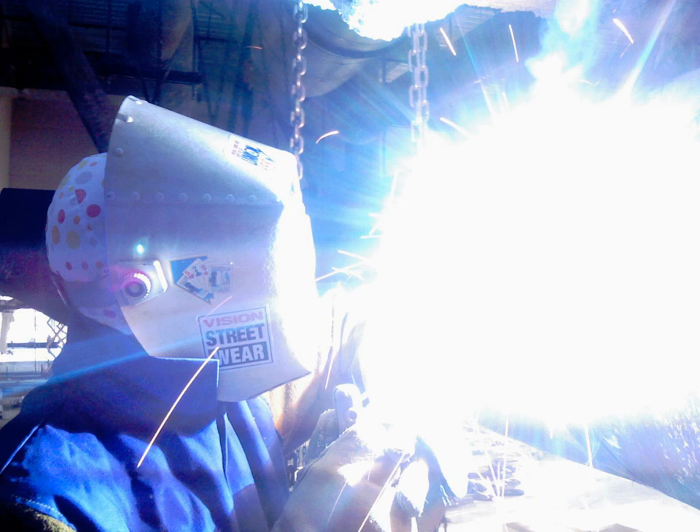Ultraviolet rays are invisible to most humans. The lens of the human eye blocks most radiation in the wavelength range of 300–400 nm. Shorter wavelengths are blocked by the cornea. Humans lack color receptor adaptations for ultraviolet rays. Nevertheless, the photoreceptors of the retina are sensitive to near UV, and people lacking a lens perceive near UV as whitish-blue or whitish-violet. Under some conditions, children and young adults can see ultraviolet down to wavelengths of about 310 nm.